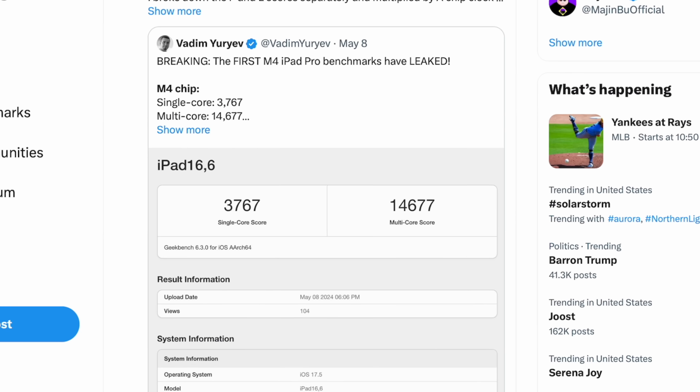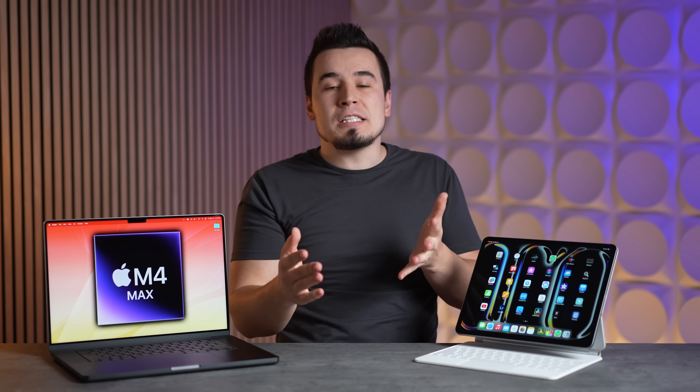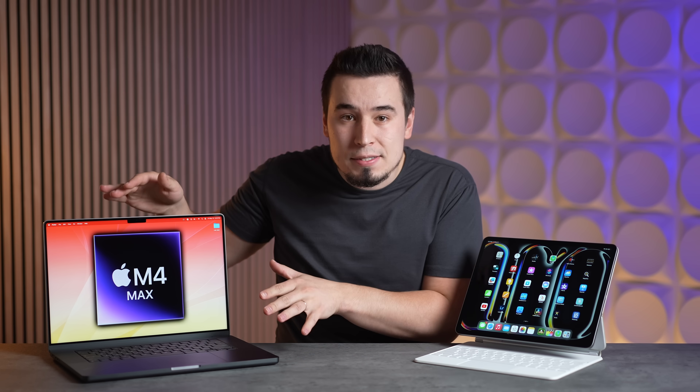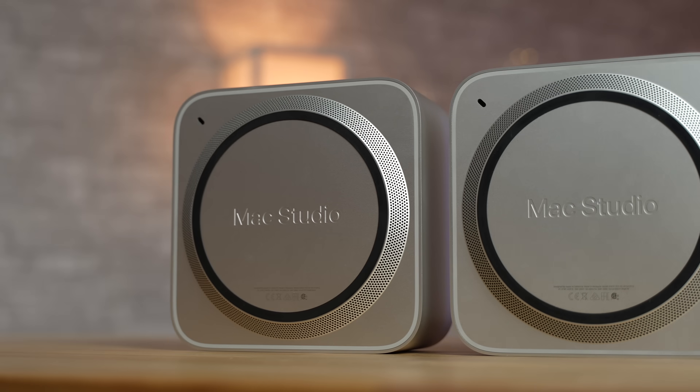So in this video, I'm going to explain three different things: the real reason behind why Apple skipped the M3 chip, why the M4 benchmarks are so much better than we expected, and what this means for the M4 Max — including when the first ones will come and which specific ones will come first.